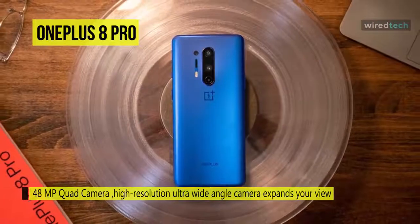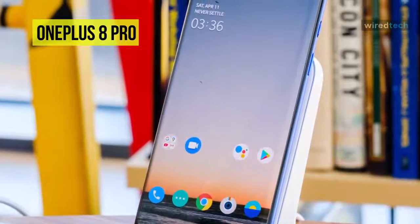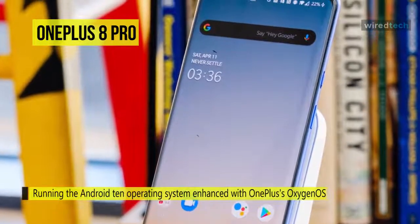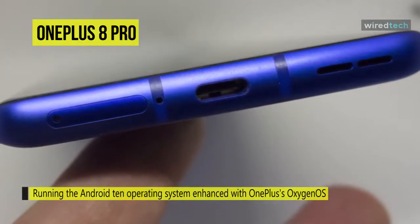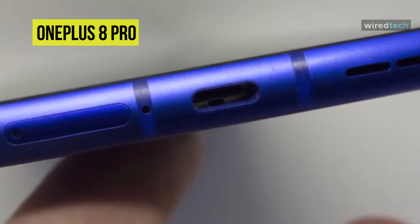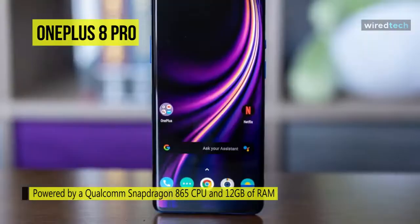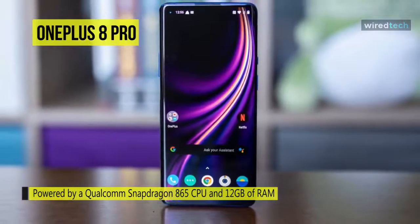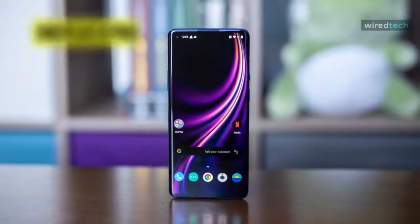A 48MP ultra-wide lens with 120-degree field of view for capturing landscapes or large groups. An 8MP hybrid zoom lens with 30x digital zoom and OIS, and a 5MP color photochrome filter lens. Running the Android 10 operating system enhanced with OnePlus's OxygenOS, this phone is powered by a Qualcomm Snapdragon 865 CPU and 12GB of RAM. You can store your 48MP images, photochrome shots, and 4K videos on 256GB of built-in storage. You can also connect with built-in 2.4 to 5GHz Wi-Fi 6 and Bluetooth 5.1.